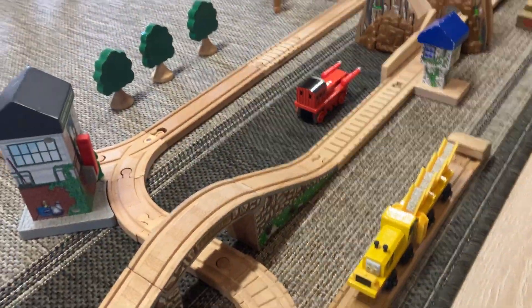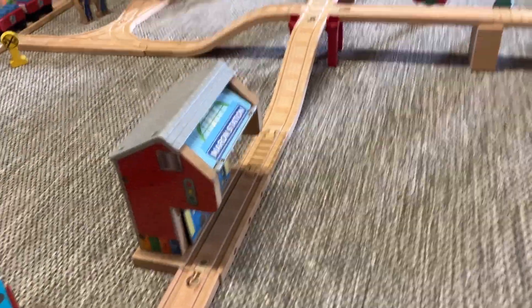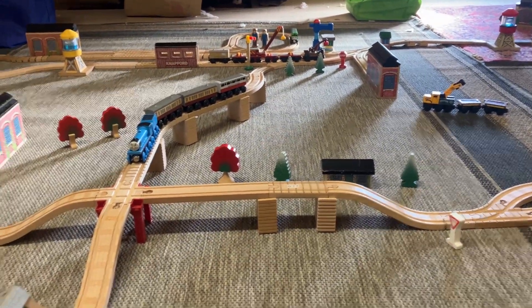Here's a Sodor road crew repairing a sign at Marin Bridge. And there's Marin station. There's where he's about to cross the narrow-gauge track. There's no one else's house there, but I think that will be the Duke and Duchess's house there.